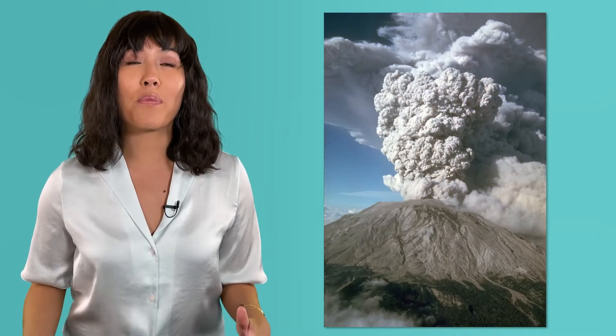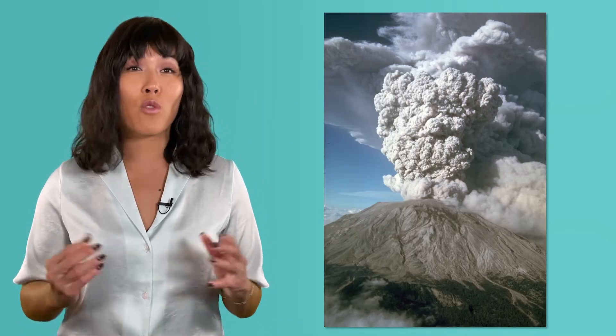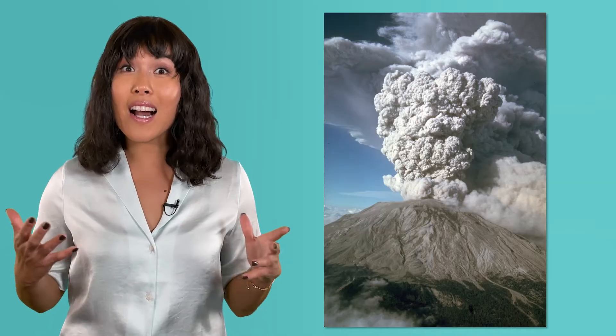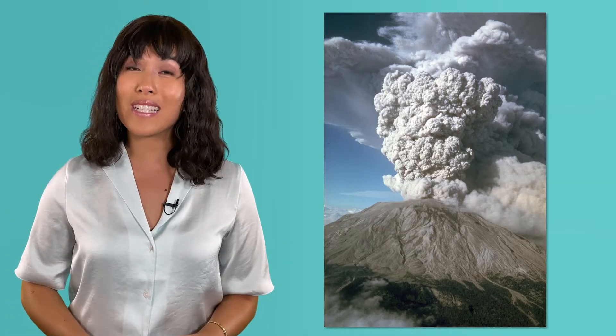The 1980 eruption of Mount St. Helens showed just how explosive an eruption from a composite volcano can be. And as huge as it is, it's barely a hill next to the last volcano we're going to explore today.